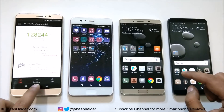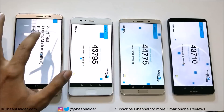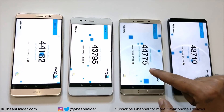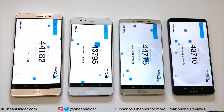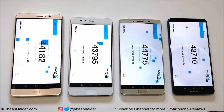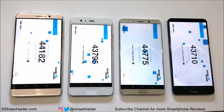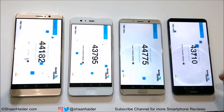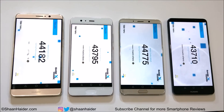Now let's have a look at Basemark X. Mate 10 Pro scored 43,710; Mate 10 scored 44,775; P10 Plus scored 43,795; and Mate 9 scored 44,182. The winner is Huawei Mate 10, followed by Huawei Mate 9, then P10 Plus, and then Mate 10 Pro. The difference is not much — all of these devices scored pretty close to each other.